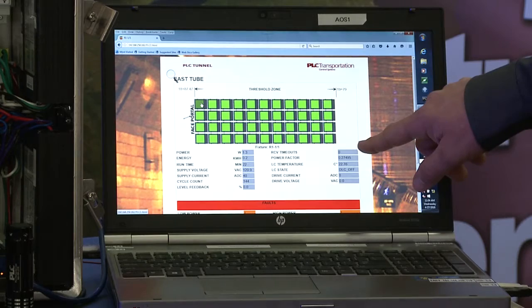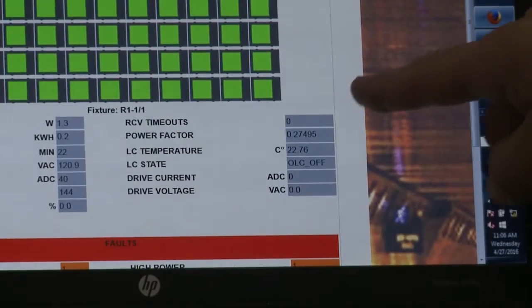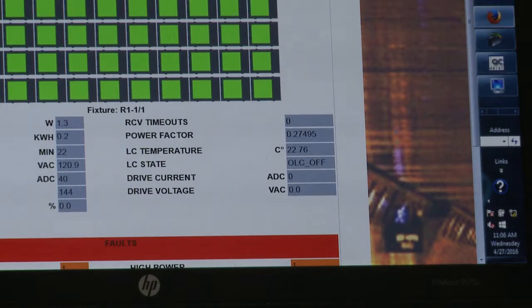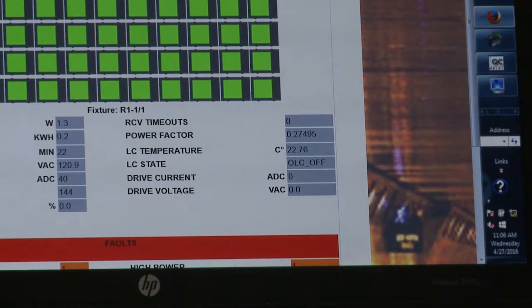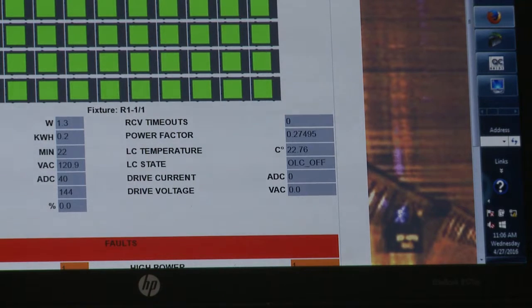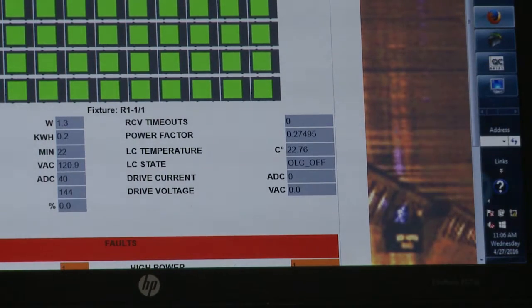Over in the next column, we've got the receiver timeouts — this tells you the quality of communication. If there are a lot of receiver timeouts, there may be a wiring or another kind of problem. Then power factor, which increases as the light level increases. The temperature — if you've got a temperature problem, you'll be able to see that here. And then the drive current and drive voltage for the LED fixtures.